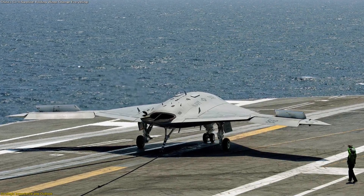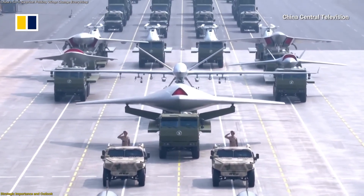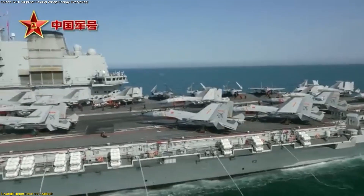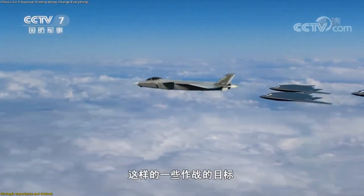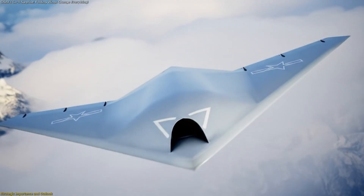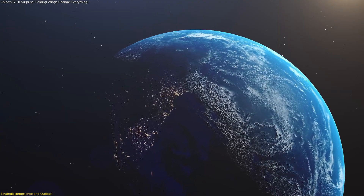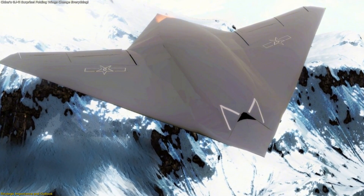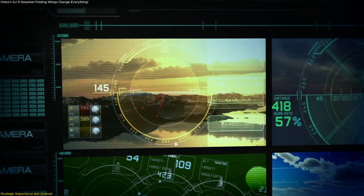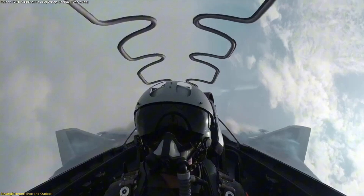The idea of a carrier-based stealth drone is more than a technical milestone — it reshapes how aerial power can be projected. Carriers equipped with the GJ-11 would no longer be limited to launching only crewed fighters. Instead, they could operate a blend of human-piloted and intelligent aerial systems, expanding mission possibilities while reducing risks for pilots in sensitive zones. With a range of more than 1,500 kilometers, the GJ-11 can patrol, observe, and carry out tasks well beyond the immediate horizon of its ship.